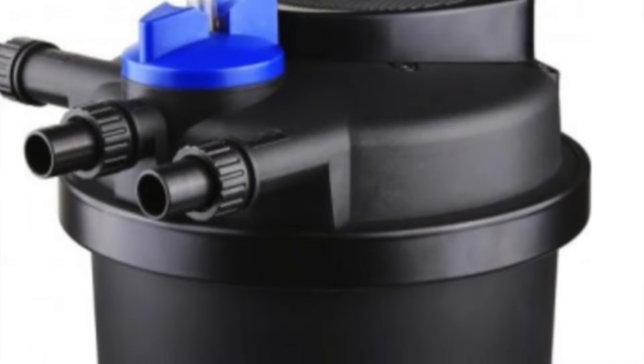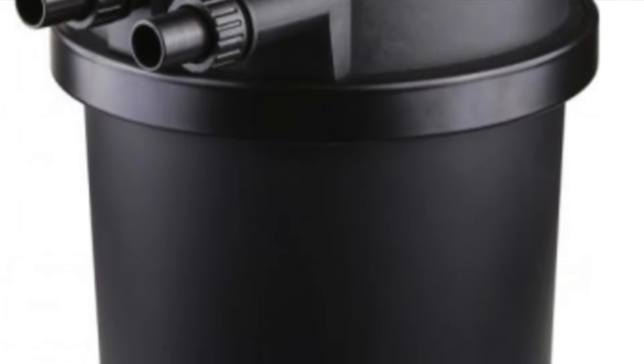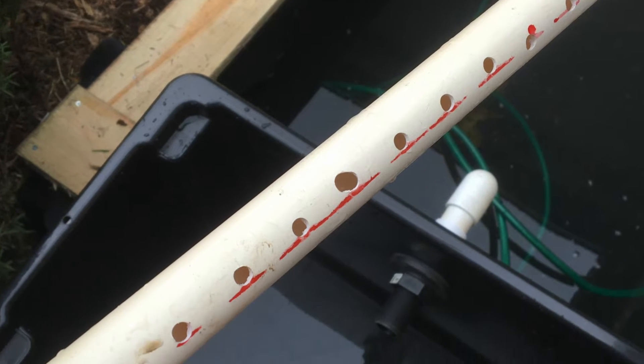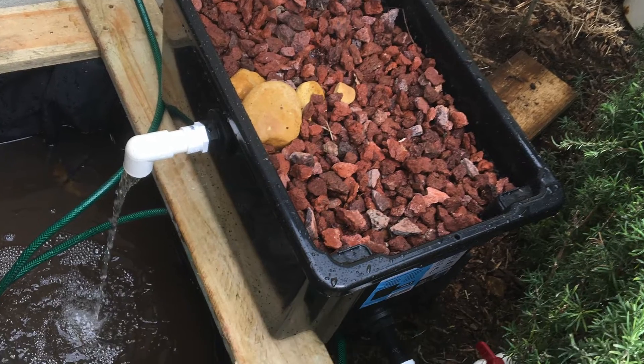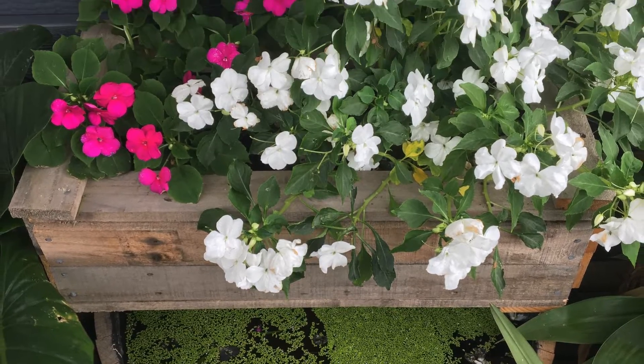However, I find traditional filters are often undersized and simply cannot house enough bacteria to keep most ponds free from green water. My personal choice when it comes to filtration in a pond is a bog or a wetland filter.